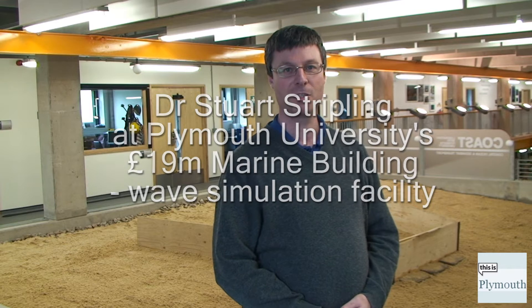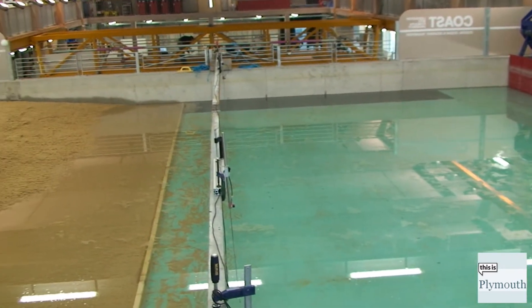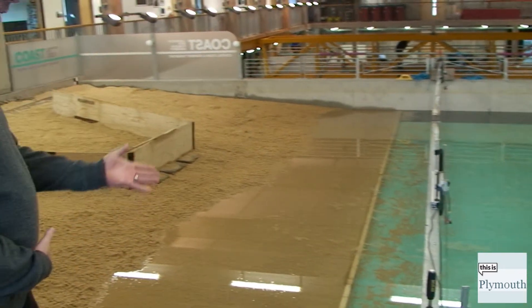I'm Dr Stuart Strickling, the scientific manager of the Coastal Laboratory here at Kymath University. This is a coastal basin in the Coast Lab — it's a shallow water basin, and it's filling at the moment.